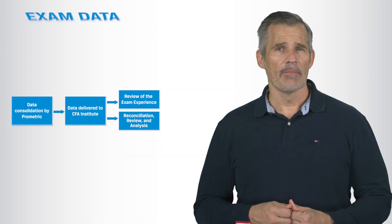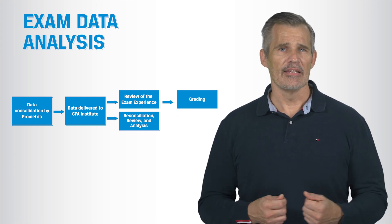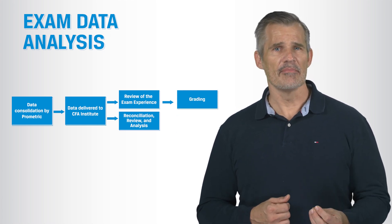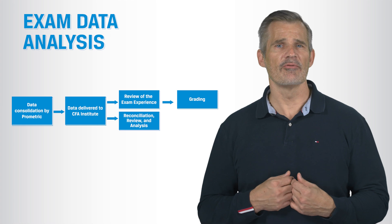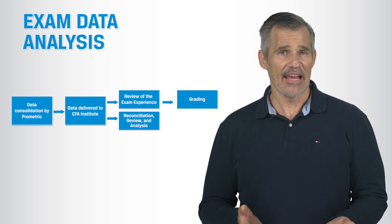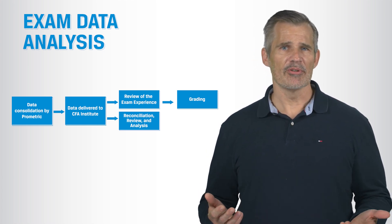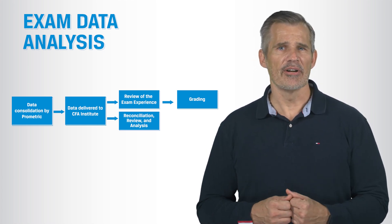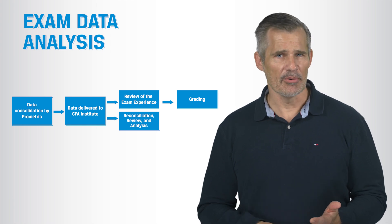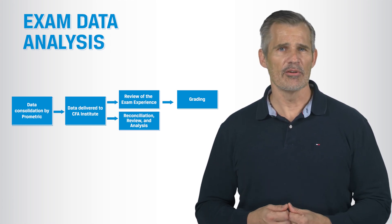Official analysis then begins once all of the data is in hand. We validate that each version of the exam performed as expected. The essay portions of the Level 3 exams are hand-graded, and this process involves meticulous training and collaboration among graders, adding a few weeks to the timeline, especially since we grade in multiple rounds. Exam papers that are anywhere near the cut score are graded as many as three times by different people to make sure that we are being consistent in how we apply the grading rubric.